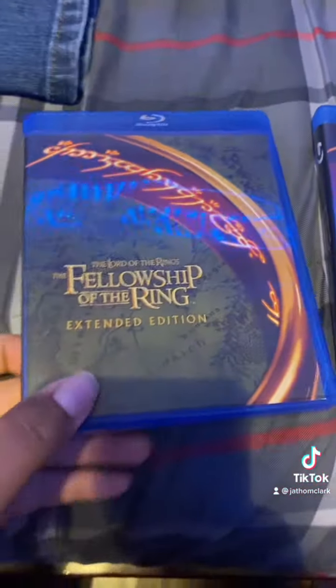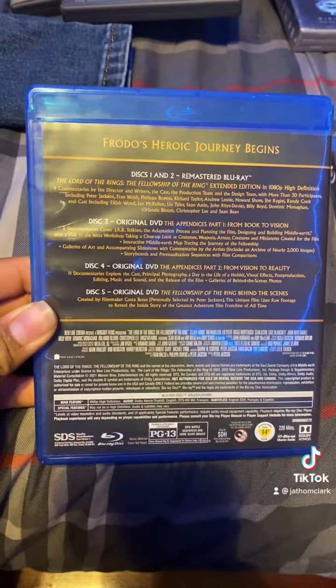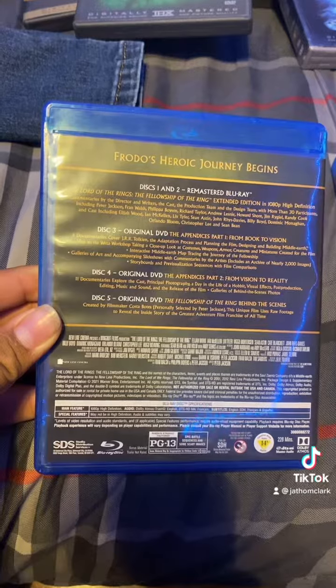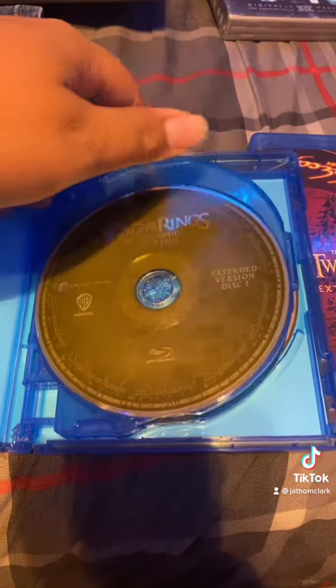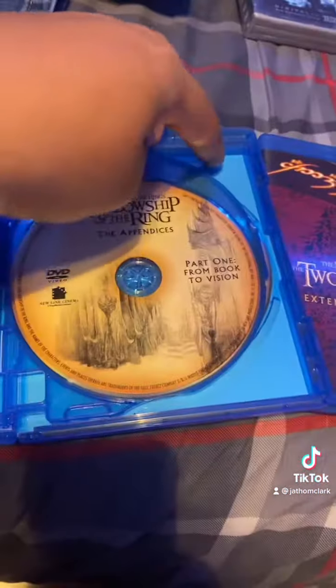We'll start with Fellowship of the Ring. We got the two Blu-rays remastered, and we got three DVD special features. Open this up — apparently it's the same coloring format as the 4K. And then you get this cool special features disc.